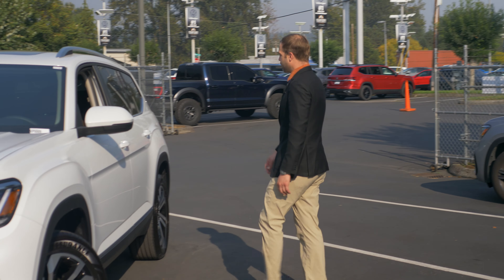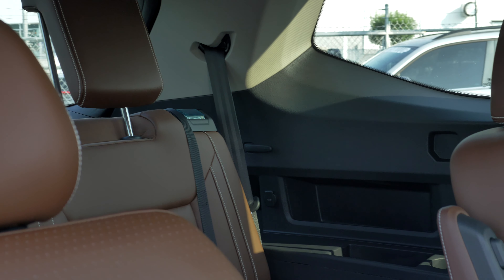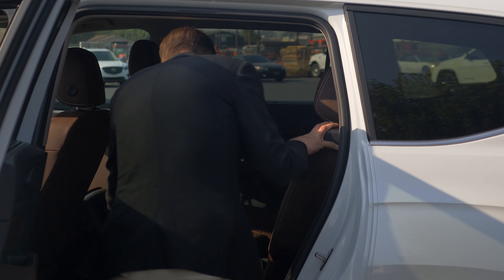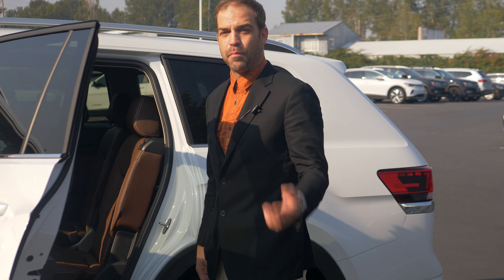Looking into the back here, you'll notice that the car has the captain's chairs configuration. This configuration allows for a little bit more access to the third row. This particular vehicle comes in the brown interior, and there's not a lot of these available — most are going to come in black. So if you want something specific, make sure you check the box for the brown interior.